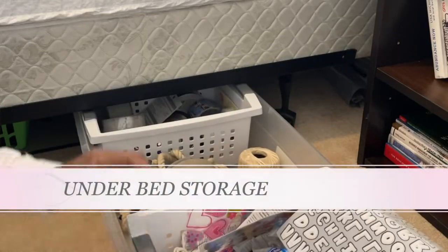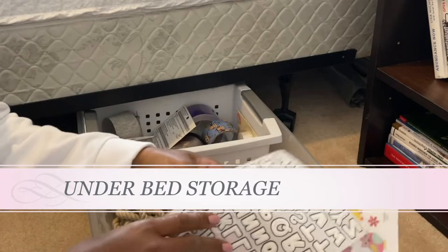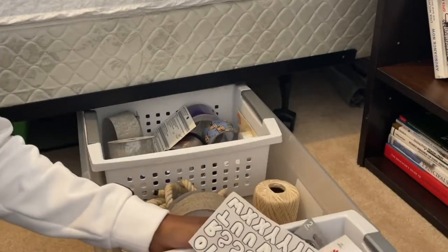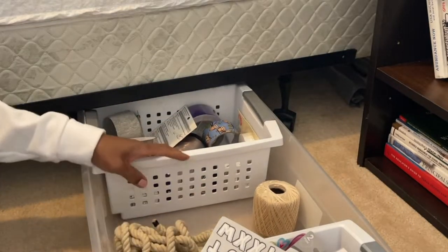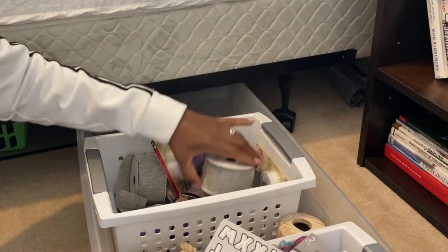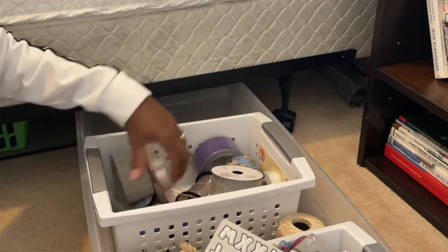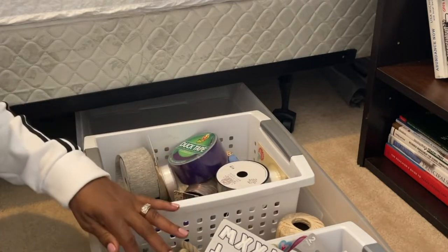The first place we're going to start with is under-bed storage. I have two bins slid underneath the bed that I use for extra supplies for art projects or things I work with when I have younger kids over. They've become a little too full, so I need to go through those, purge them, and get rid of a lot of the stuff in there to make them more manageable.